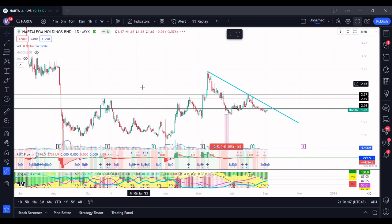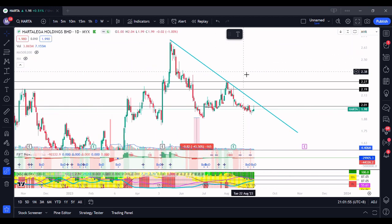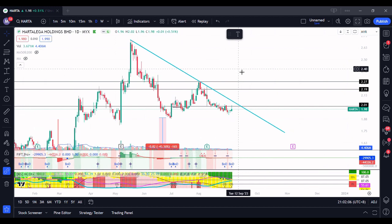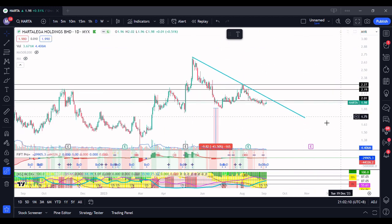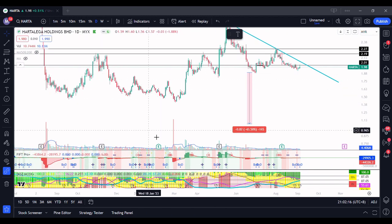Next we go over to Harta. I think Harta had their AGM today — not bad. But if I'm not wrong, I read something about the ASP: it's not really that good yet, and there's still an oversupply in gloves because many people bought too much during the pandemic. Harta has quite a similar chart compared to Top Glove.